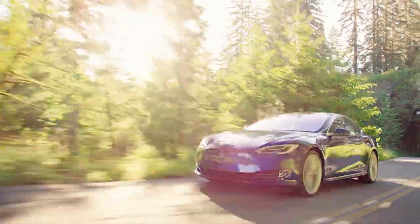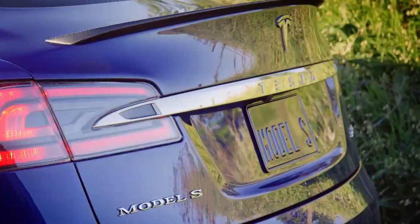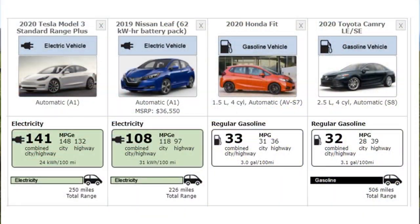Knowing that there is such a difference between the energy density of gas versus a battery, electric cars have had to be engineered for efficiency. For electric cars to even exist and be practical, they require efficient designs. Here's a comparison chart pulled from fueleconomy.gov comparing two popular electric vehicles to two popular efficient gas vehicles. Even these efficient gas vehicles compared to the Nissan Leaf and the Model 3 don't look efficient at all.